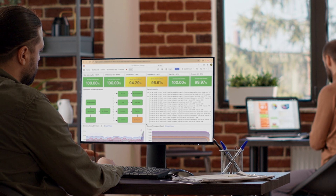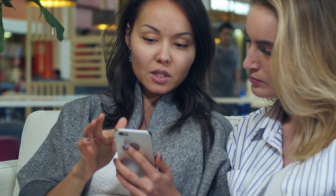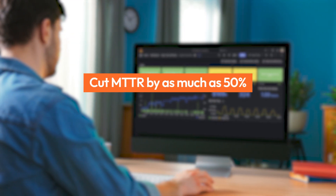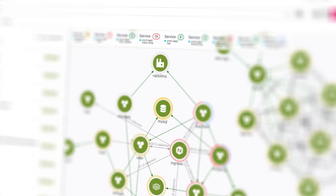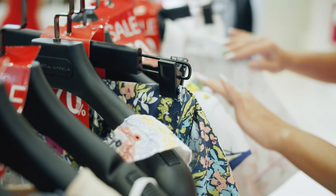Grafana facilitates unified backend and mobile observability. Dashboards tailored for quick monitoring lead to a 50% improvement in mean time to resolution and a staggering 99.9% system availability. Say goodbye to outages and hello to significant savings on data costs.